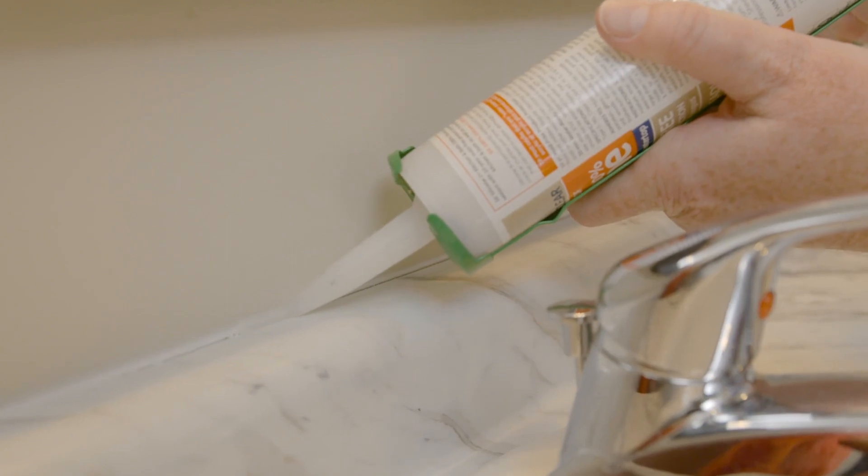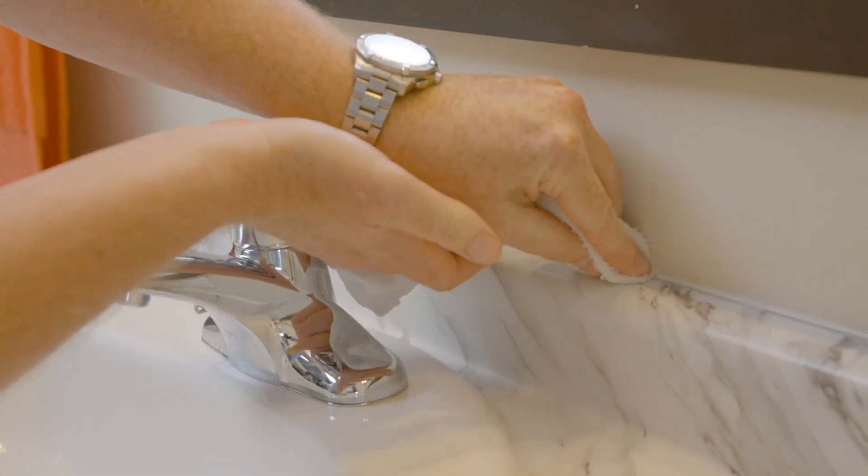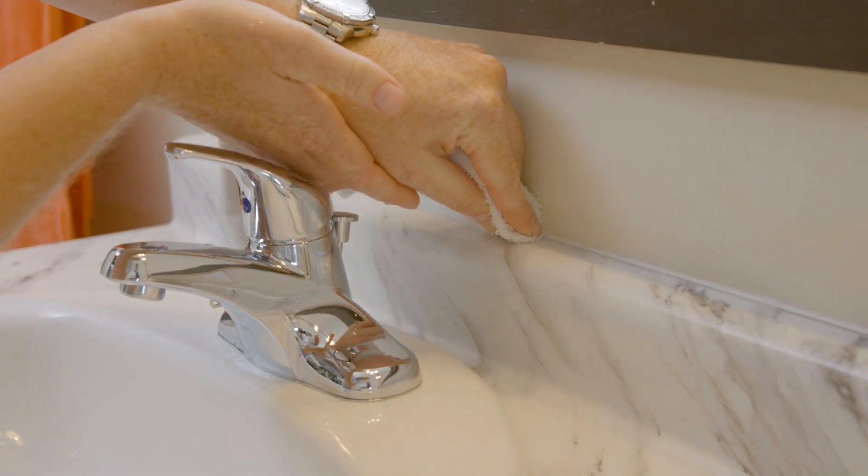While applying the caulk, make sure to use a clean, damp rag or caulk smoothing tool to even out the bead of caulk that you applied on the surface. If you need assistance with this, ask an expert at your local home improvement store. Making sure that the caulked areas in your home are well cared for will help maintain moisture control throughout your home and prevent costly repairs in the long run.